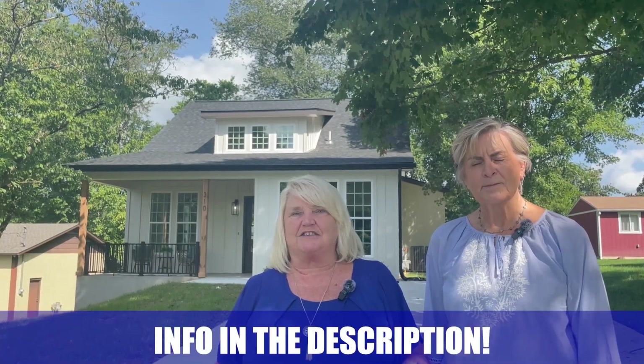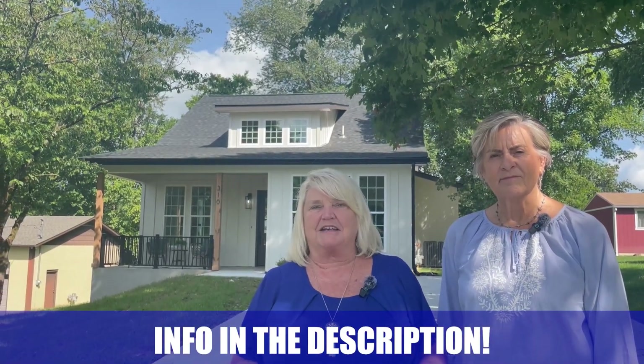My name is Deanna Dellinger and along with my real estate partner Renee Styles, we get calls and emails every day from people just like you looking for help on making their move to Pigeon Forge, Tennessee, and we absolutely love it. Whether you are moving in nine days or 90 days, just give us a call, shoot us a text or send us an email. All the information is in the description below so we can help you make a smooth move to Pigeon Forge, Tennessee.